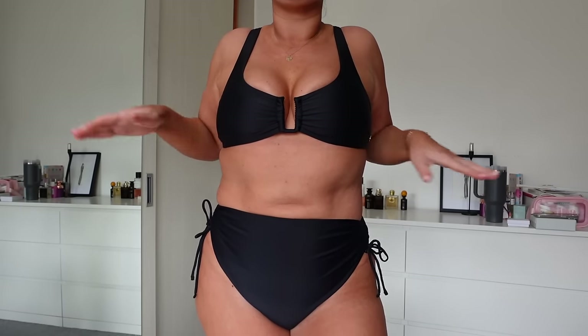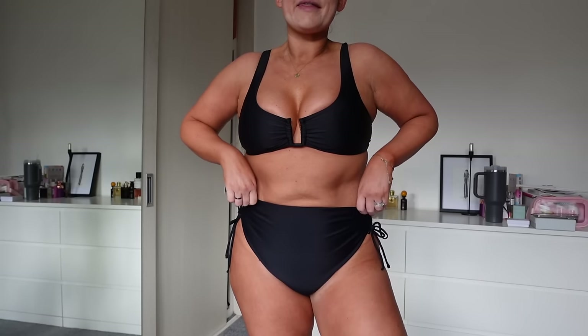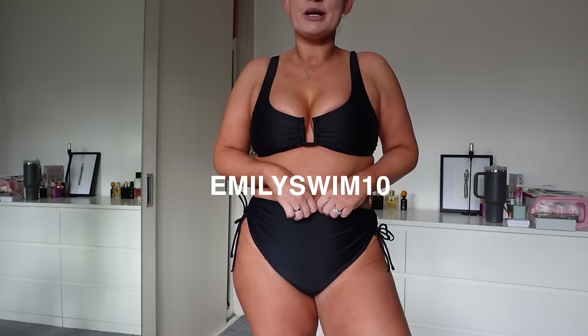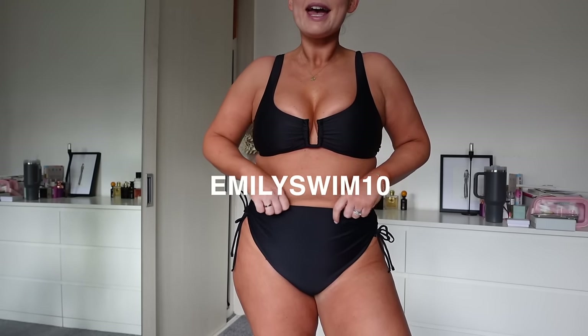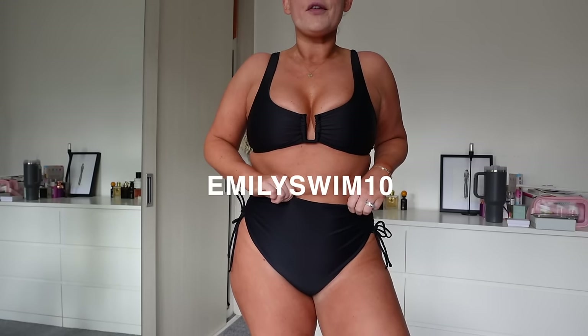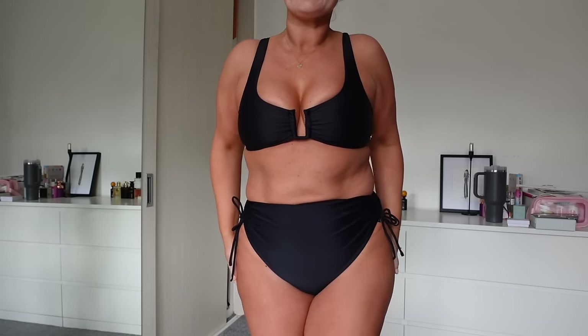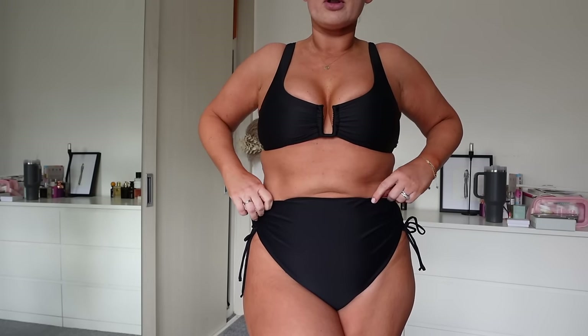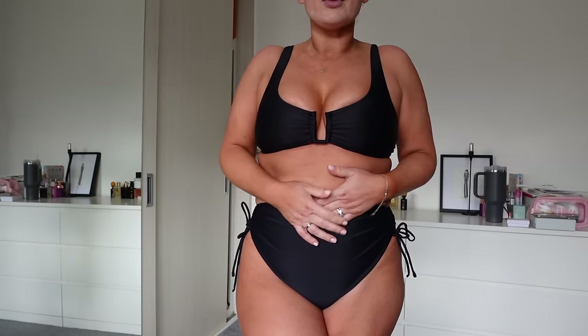There's just a tiny bit of sunlight left so I'm trying to get in the zone! Don't forget that Thursday to Sunday you can use my discount code — Emily Swim 10 — for 10% off across the whole site. We wanted to do a launch discount code to say thank you so much for your support.